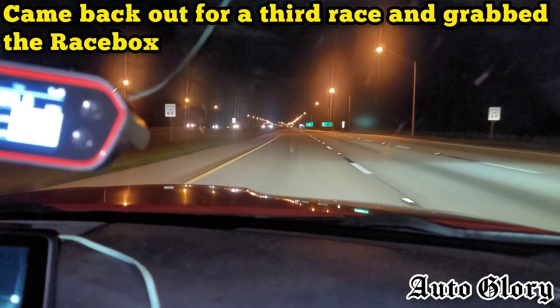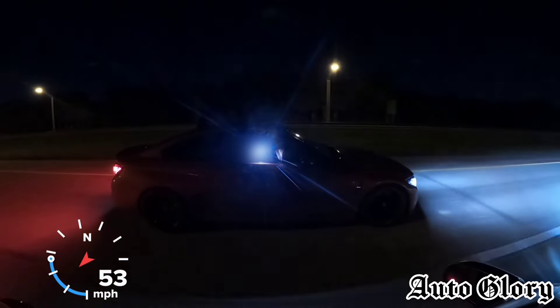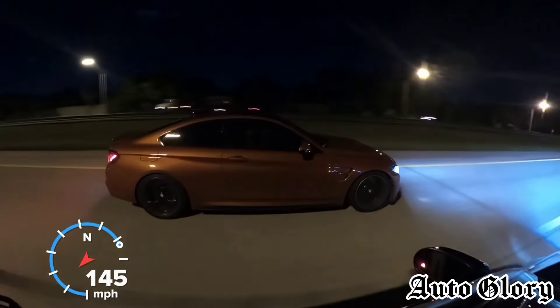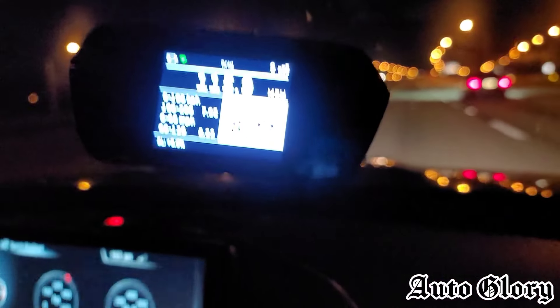Alright guys, last round, we're gonna do a 55 roll. One, two, three — this is good. Wow, good race! We got to 155. Alright guys, so we did an 8.2, 60 to 130, and a 7.05 100 to 200.